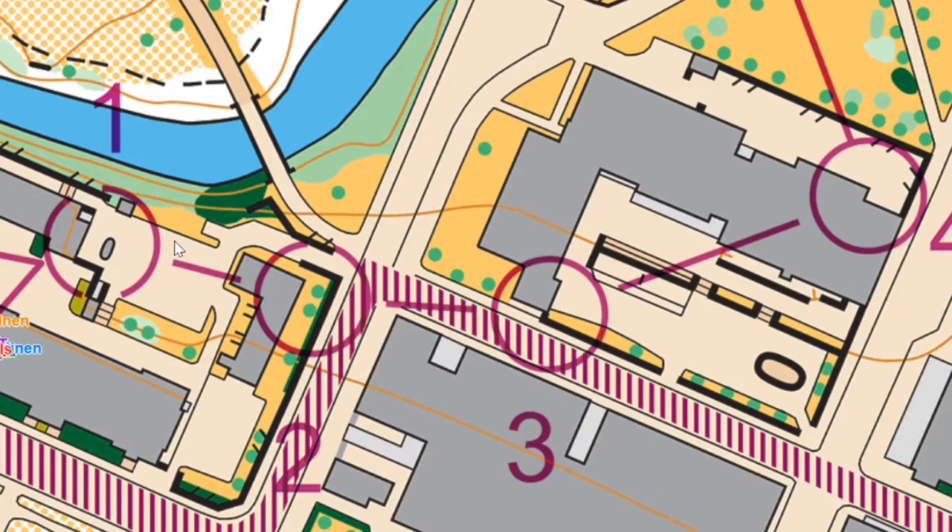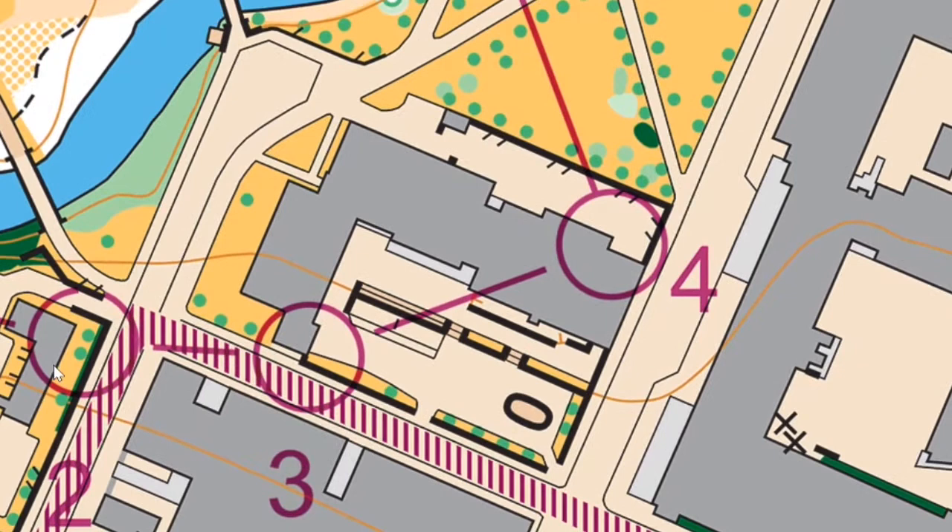To number two, you just go straight left — there's really nothing to it. Number three: there's a wall here, but basically you come back and just come around the right side of the wall. I don't see what else you could do.